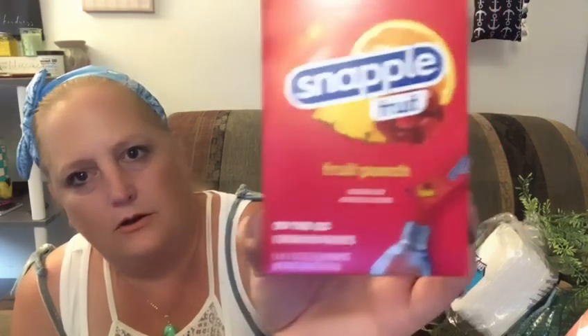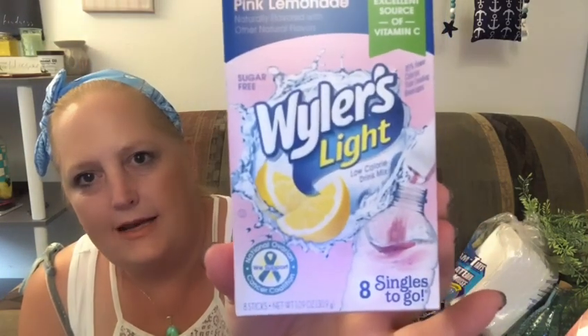I got some Snapple Fruit Punch drink packets — you get six of them. And then I got the Pink Lemonade Weiler's Light packets — you get eight of those.